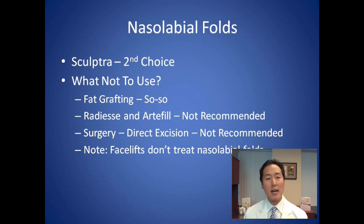Other options for nasolabial folds: Sculptra is a reasonable second choice and is FDA approved for nasolabial folds. It works very differently from hyaluronic acid fillers — instead of an immediate result, Sculptra provides gradual improvement. It typically requires at least three treatments spaced every six to eight weeks apart. The body gradually creates collagen to fill the wrinkle over multiple sessions. Sculptra lasts upwards of two years, and each treatment may cost less than a syringe or two of hyaluronic acid filler, so the overall cost may be similar.